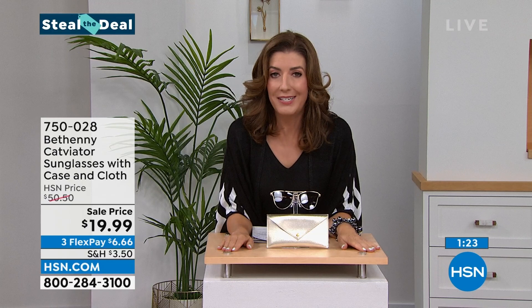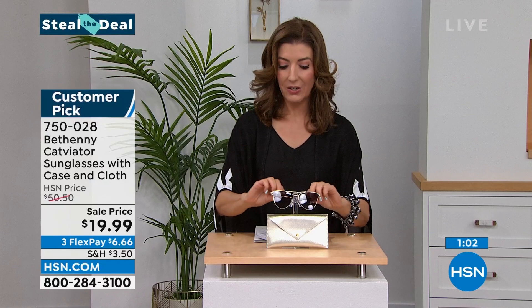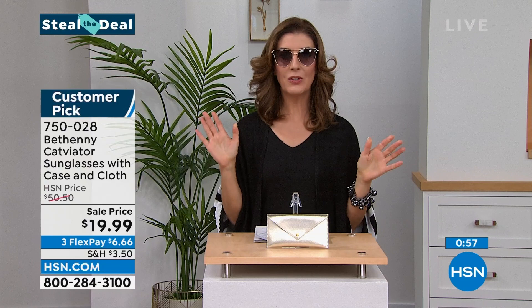Check out that weekly deal drop, but we're going to do another Steal the Deal. We're doing these every hour throughout the month of August. It's a quick hit on a very limited, very popular item at a really great price. We've got one minute for you to shop the Bethany Catviator — kind of like an aviator, kind of like a cat style. They're beautiful, they're fabulous. I'm going to slip them on so you can see how pretty these are. Don't they look fabulous? They look like you're wearing very expensive designer sunglasses. I love Bethany's sunglasses — I own several pairs. I also own her readers. They're always high quality.